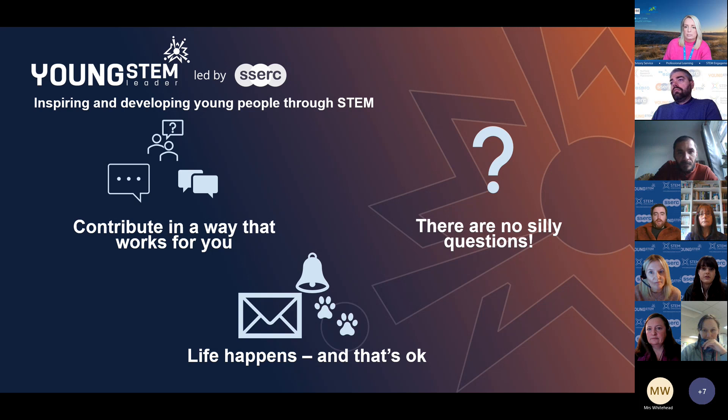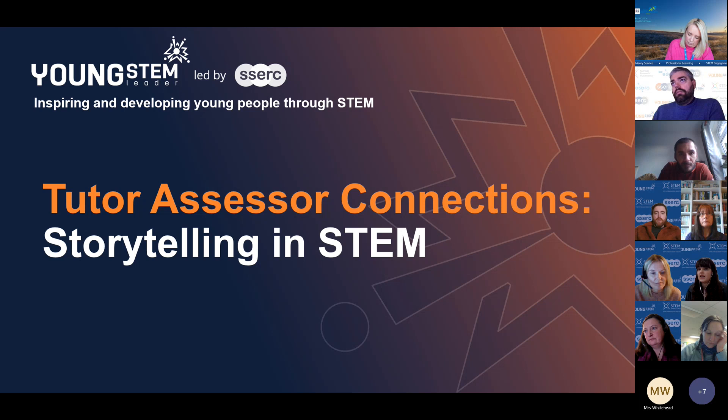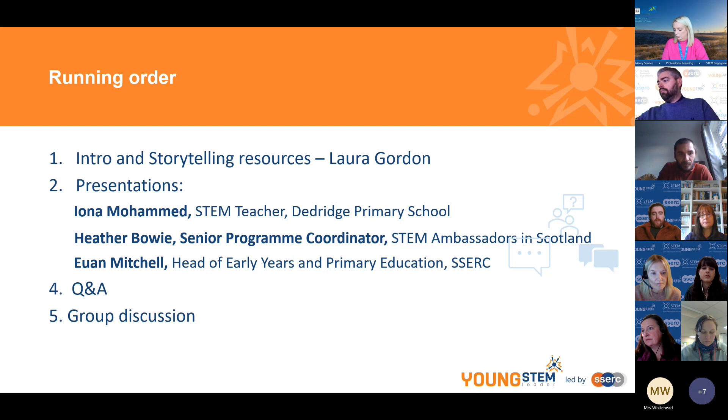If you have to dash away for any reason that's totally fine — we know life happens. So the theme today is all about storytelling in STEM and using stories to convey STEM concepts within the framework of the Young STEM Leader programme. We've got lots of exciting speakers today, and we'll close with a Q&A and group discussion.